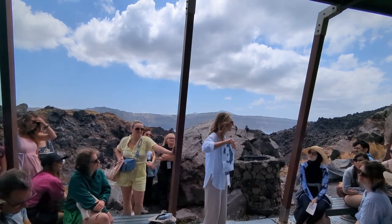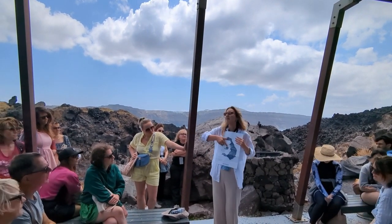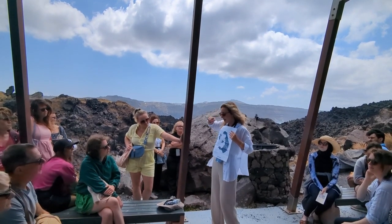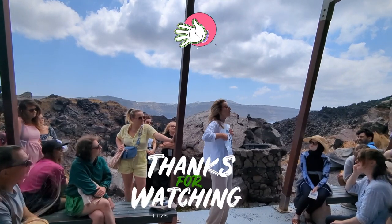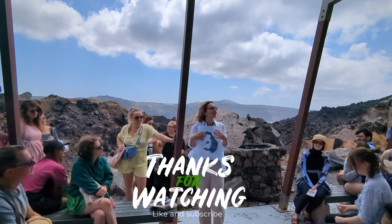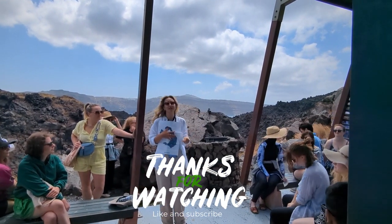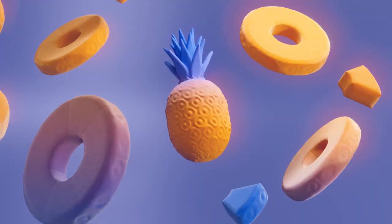Right now we are standing here at Nea Kameni, which is 500 years old. Ladies and gentlemen, thank you for your attention. Now we can start going up to the top. Don't miss the next vlog where we will show you the views from the highest point. If you like the video, please like, share, and subscribe to my channel. Thank you.